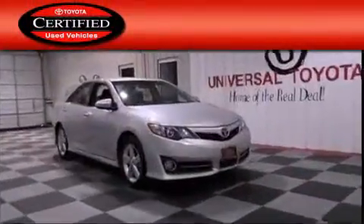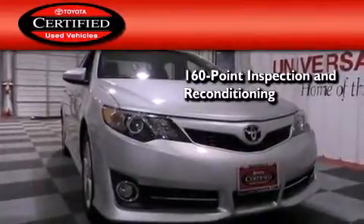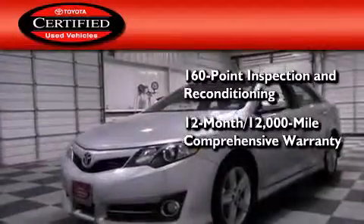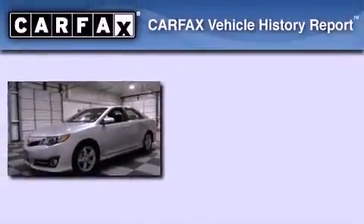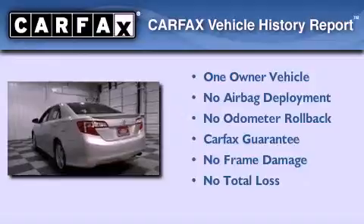Toyota's certification includes a 160-point inspection and an extensive reconditioning process, plus a 12-month, 12,000-mile comprehensive warranty, and a 7-year, 100,000-mile powertrain warranty. This sedan also has had only one owner, and it qualifies for the Carfax buyback guarantee.